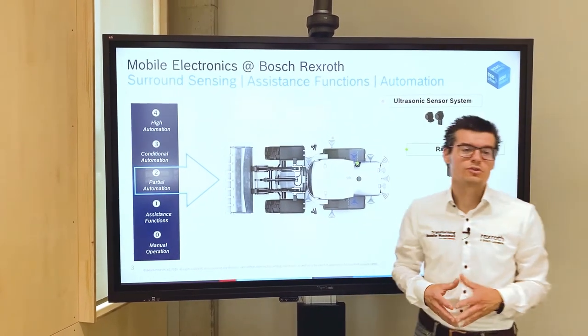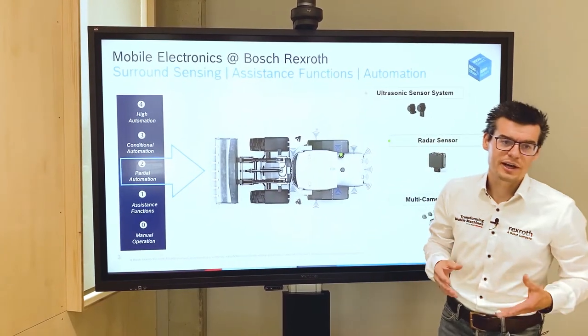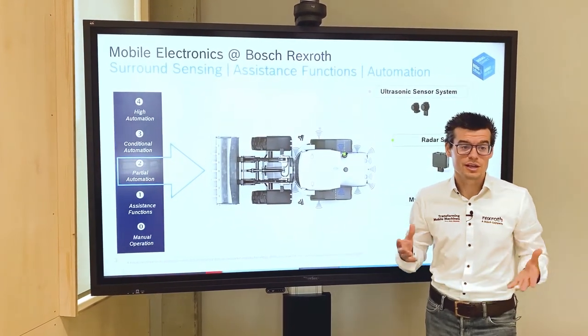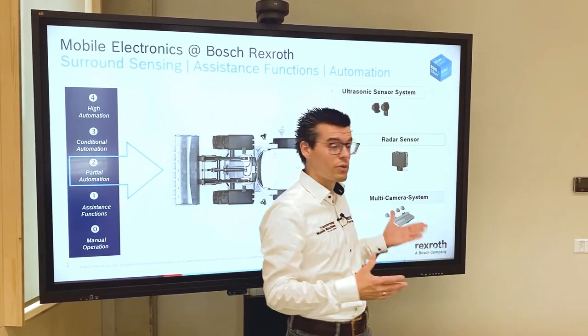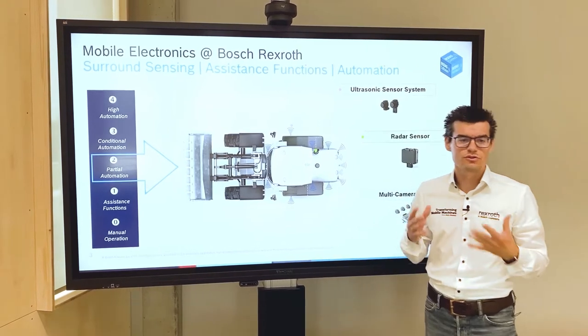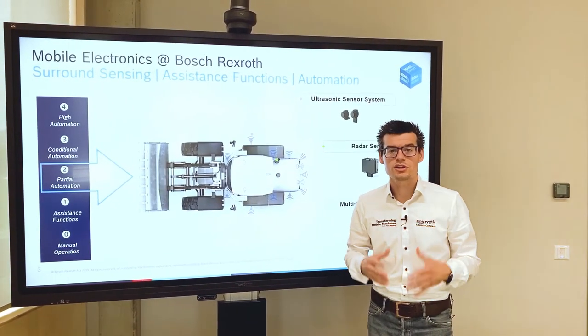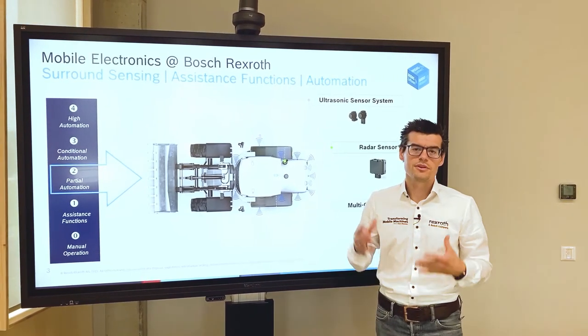We see a big trend into automation — step by step, more and more automation functions will find their way into the mobile machine. For realizing this, certain hardware components are necessary. Regarding surround sensing, Bosch Rexroth is now doing the next step in introducing an ultrasonic surround sensing system for object detection and collision warning within the nearby vicinity.